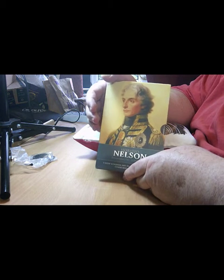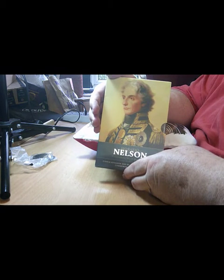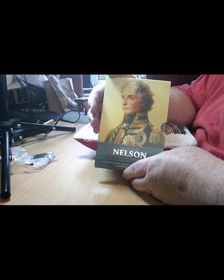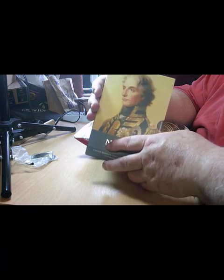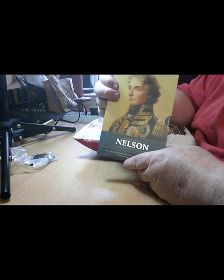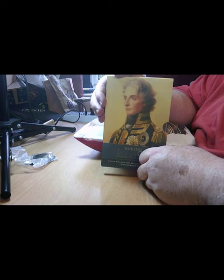He had an extremely famous battle at the Battle of Trafalgar. Now I didn't actually know for a long time where Trafalgar was, but it's off the coast of Spain where they bumped into the rival navy coming out of port, and there was a huge battle just off a point or town called Trafalgar.